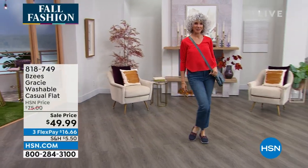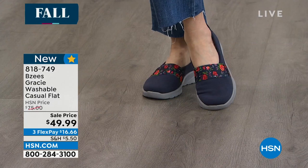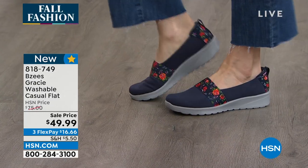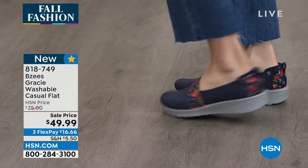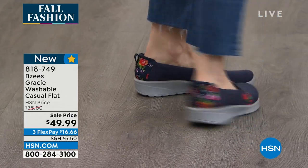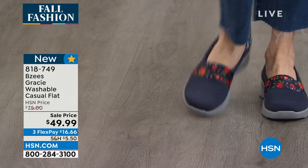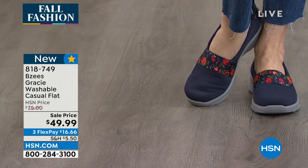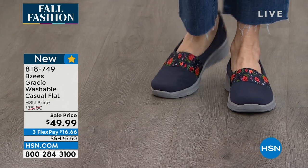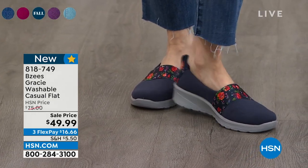Moving on to our casual flat now — everybody loves a great slip-in shoe and this is one of those perfect designs. Each style has its own personality. We put these on sale too — pretty much almost 50% off that sale price, so it's a really nice value.